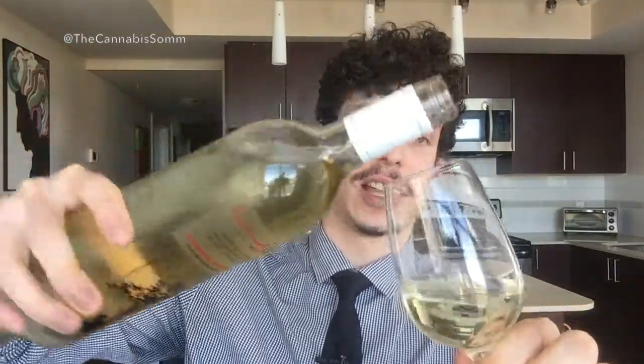So this is a Sauvignon Blanc. Let's see how it smells and tastes. Nice, light, crisp — very, very light yellow, almost a greenish tinge to it. On the nose, it's very pungent. Boysenberry, grapefruit, a little bit of the grass characteristic.